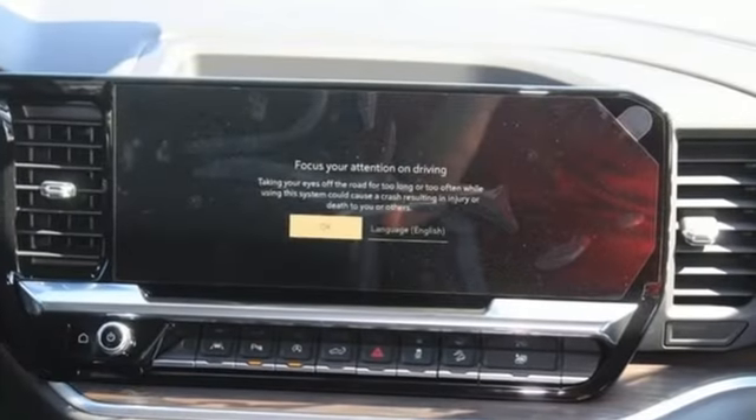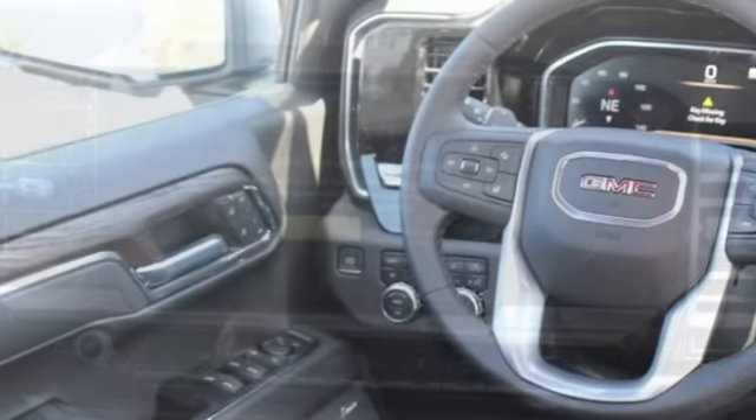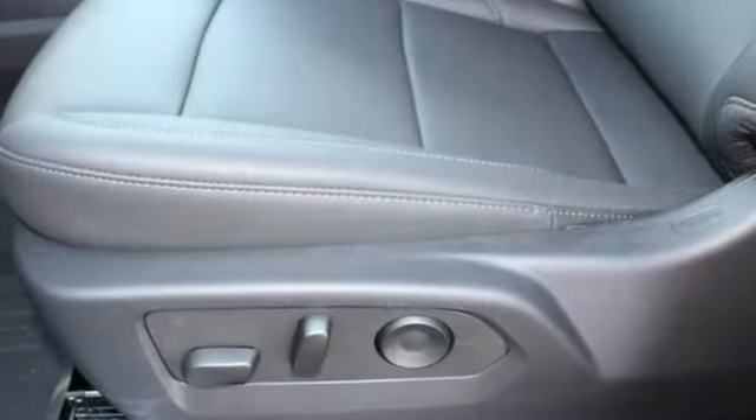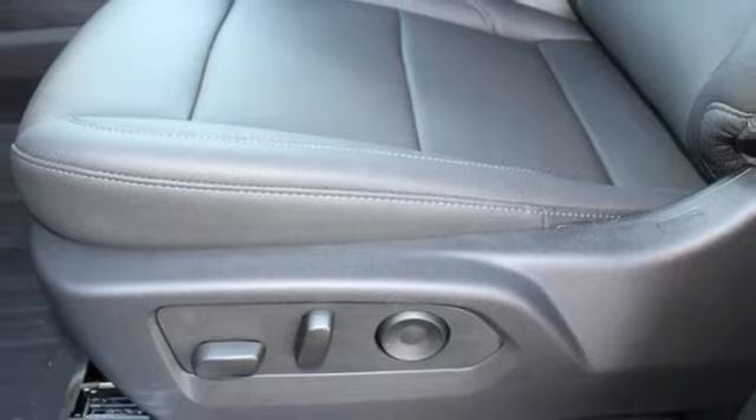Auto-dimming rearview mirror. Wi-Fi hotspot. Front-heated leather split bench seats. Streaming audio. V8 engine. Dual-zone climate control.